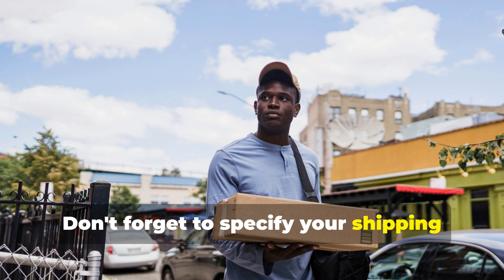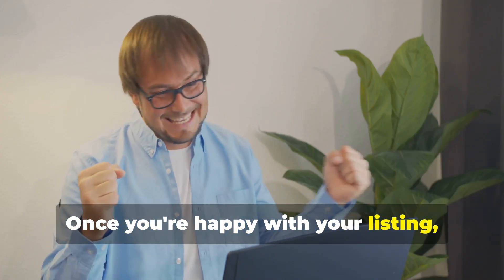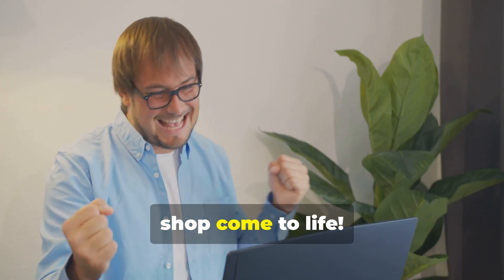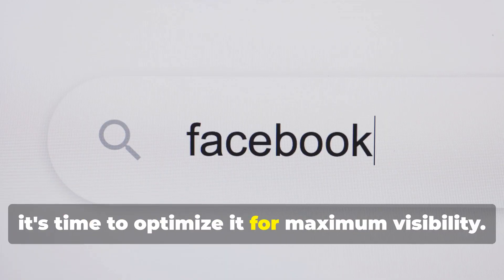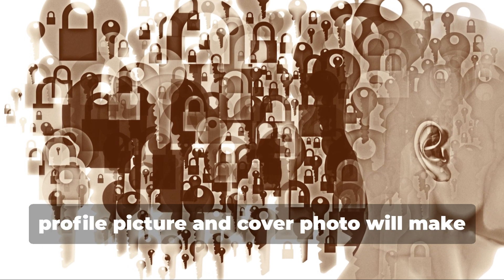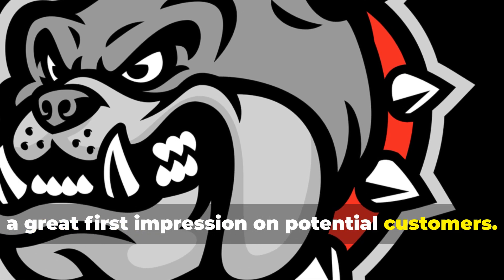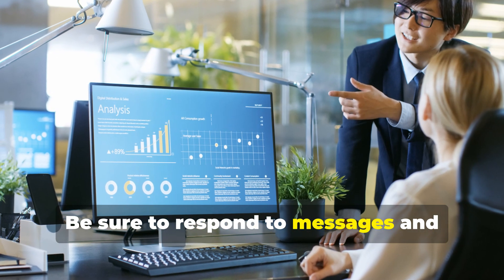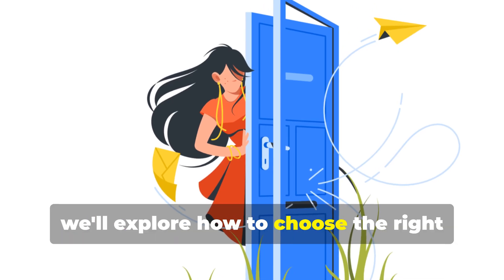Don't forget to specify your shipping options and return policy. Once you're happy with your listing, hit publish and watch your shop come to life. To optimize it for maximum visibility, use a professional profile picture and cover photo for a great first impression. Be sure to respond to messages and inquiries promptly and professionally.